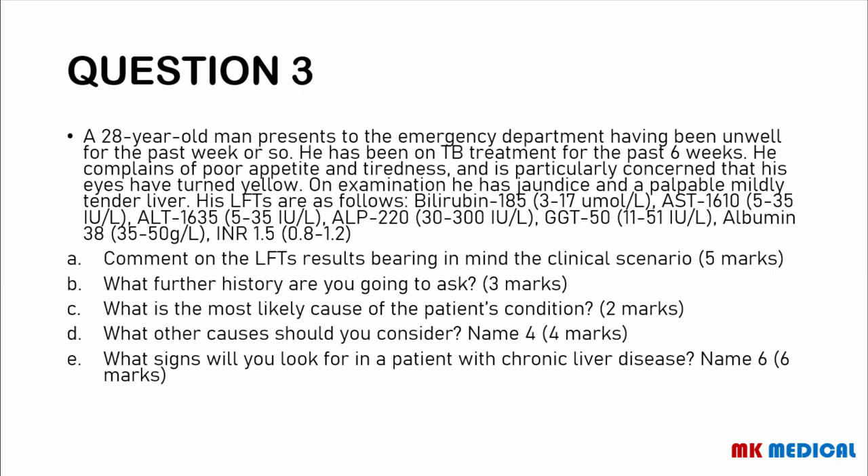Moving on to question 3. A 28-year-old man presents to the emergency department having been unwell for the past week. He has been on TB treatment for the past six weeks. He complains of poor appetite and tiredness, and is particularly concerned that his eyes have turned yellow. On examination, he has jaundice and a palpable, mildly tender liver. Liver function tests: Bilirubin 185, AST 1610, ALT 1635, ALP 220, GGT 550, Albumin 38, INR 1.5. Comment on the LFT results bearing in mind the clinical scenario. What further history will you take? What is the most likely cause? What other causes should you consider? Name six signs of chronic liver disease. You may pause the video if you wish.